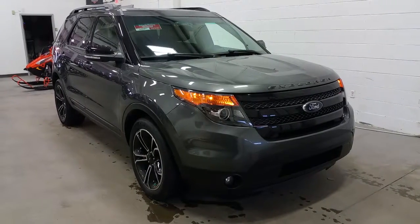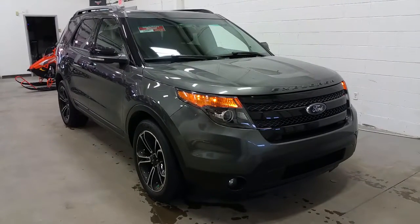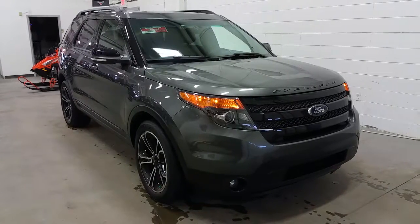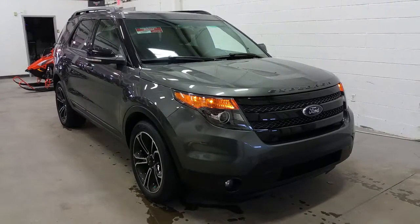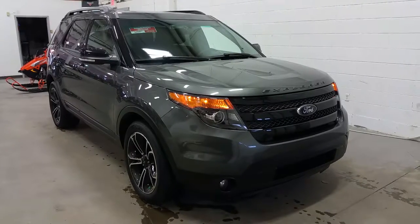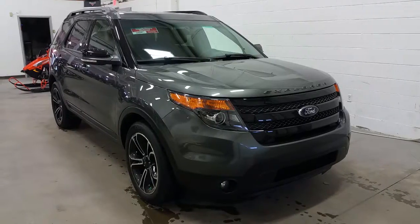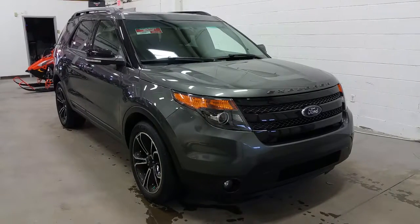If you have any additional questions about the Ford Explorer Sport, please don't hesitate to give our professional and friendly sales staff a call at 780-872-7755, or stop by our location at 2502 50th Avenue in the border city of Lloydminster, Alberta and Saskatchewan. We thank you for taking the time to shop with us here at Boundary Ford.